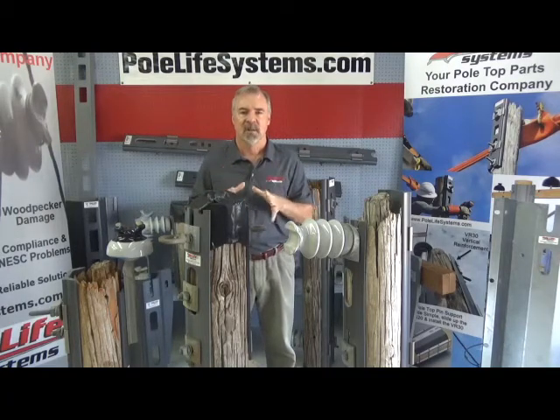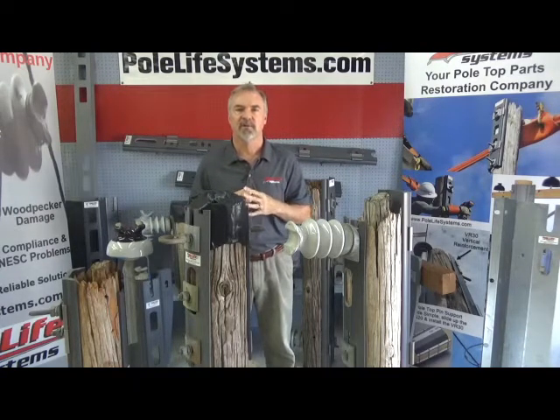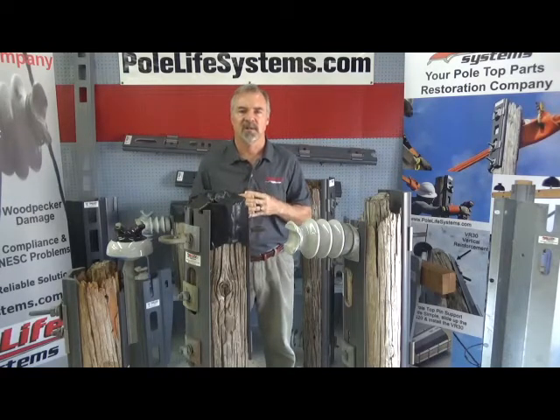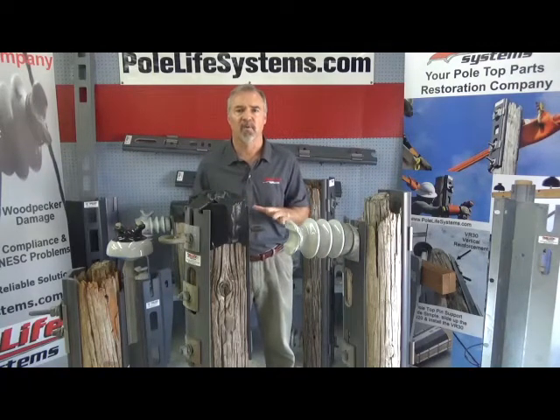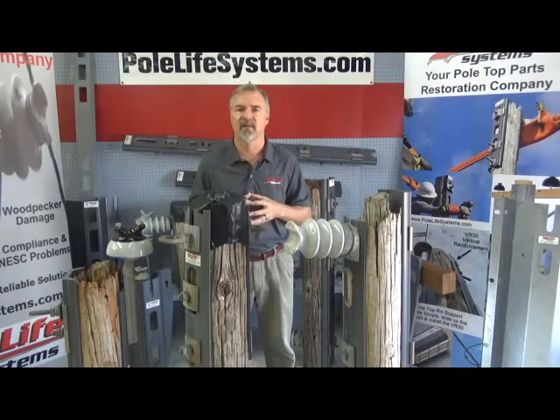It's the change of treatments — when the treatment of preservatives in poles changed in the 1970s. Around 1975 we stopped using the mainly creosote poles which were everywhere. Creosote poles today are still good; even from the 1960s they're out there.